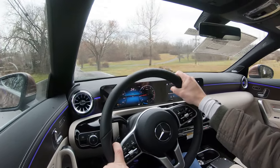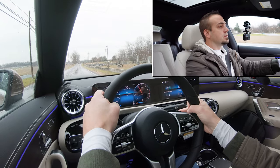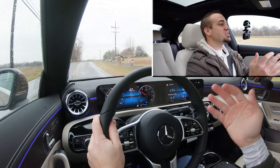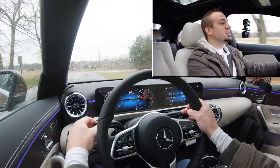Let's put the paddle shifters to the test in Sport mode and see how quickly they react. In manual shift mode — quick! Yeah, that'll work. That is fun. A lot of times paddle shifters are there just for engine braking in the snow, but these things are quick. Definitely no disappointment when it comes to the paddle shifters.